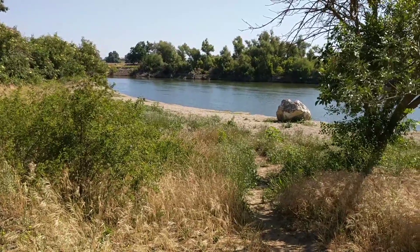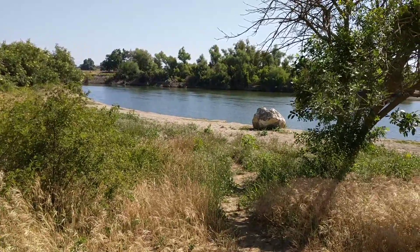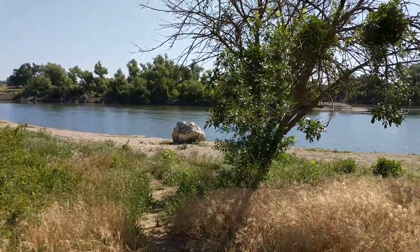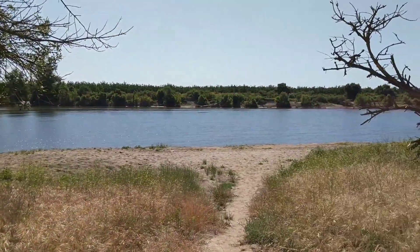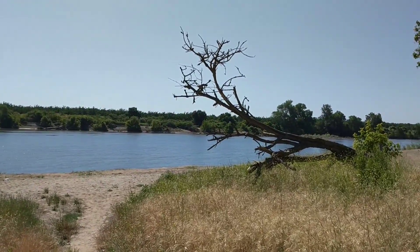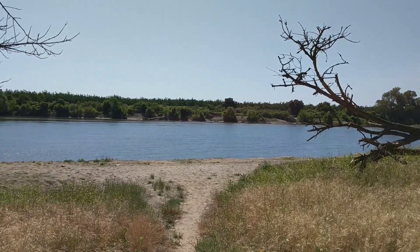Hi, this is Millie Kay, and it's Tuesday, June 13th, 2017. I'm down at the Feather River. I haven't been down here for a few weeks, and I wanted to show you what it looks like now that we're getting 5,000 cubic feet per second from Oroville in river releases.